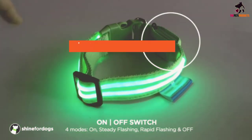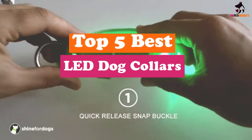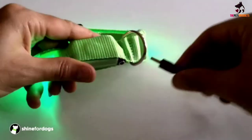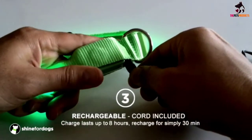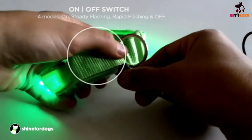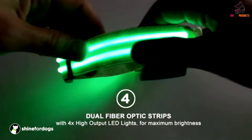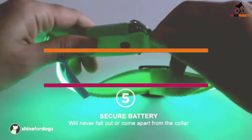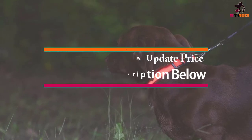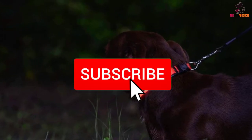Hey guys, in this video we're going to be checking out the top 5 best LED dog collars available on the market for their true quality. I made this list based on my personal opinion and hours of research, and have listed them based on popularity, quality, price, durability, user opinions, and more. If you want to see more information and the updated price, you can check out the description below, and also make sure to subscribe for more reviews.